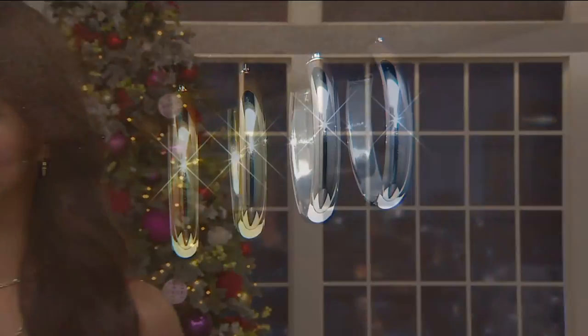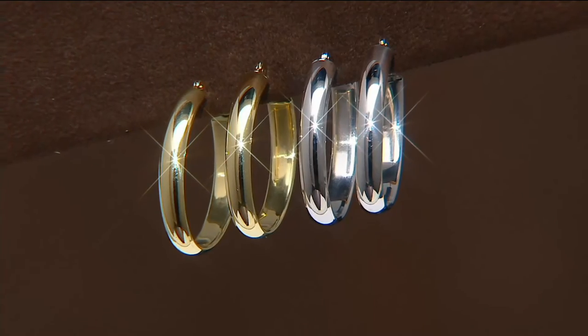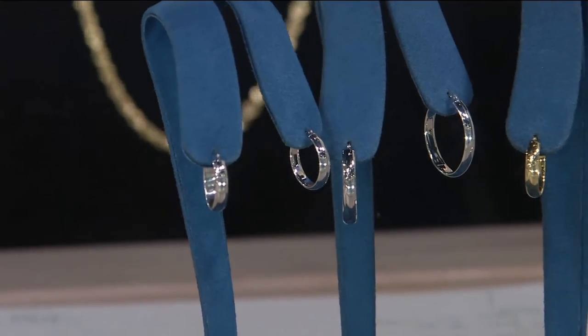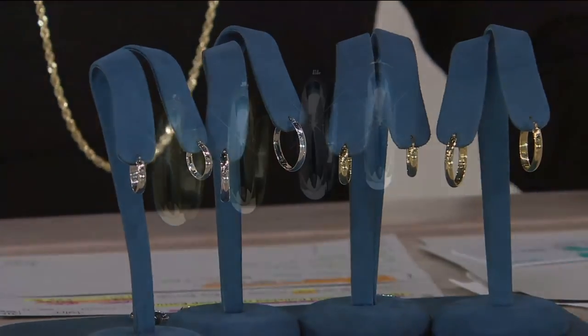A hoop is an earring that is flattering on every face shape — whether you consider your haircut, your face shape, your glasses — a hoop looks good on everybody. And these are not those big oversized tube hoops; they're nice, understated, elegant, rich, warm, and super pretty. An easy gift — I've never met anyone who said they don't want 18 karat gold. All you have to do is pick up the phone, give us a call, go on your app or qvc.com. It's that easy — you don't have to get in the car, go to the store, or fight the crowds.